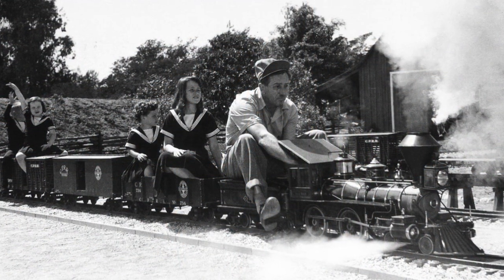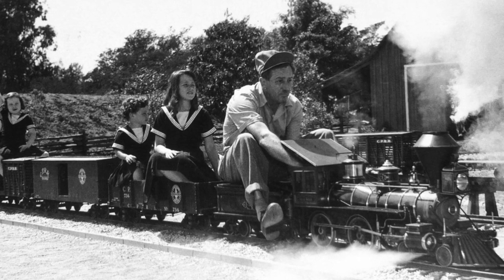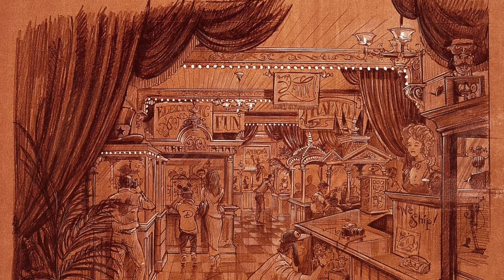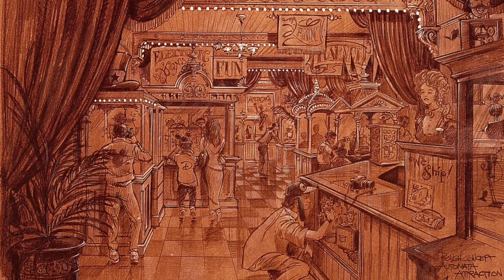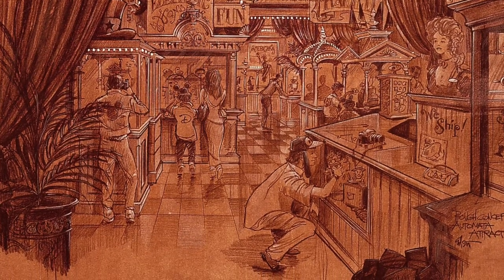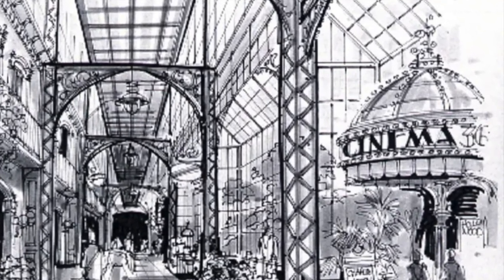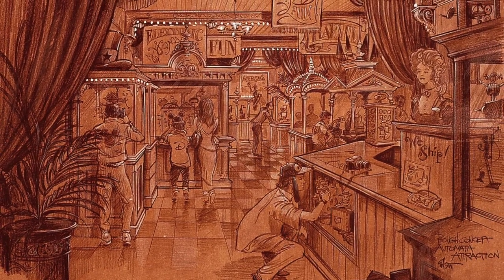Walt Disney had a fascination with dollhouses and miniatures in general, so Imagineers created Automata Americana. The location would be between the transportation company and the hat shop. Inside, guests would be able to explore many animated miniature scenes based on American traditions set in Main Street — one example being a miniature set of the Main Street Cinema with tiny figures of kids playing in the aisles and a projectionist with his mop. Many of these were designed but ultimately never used.